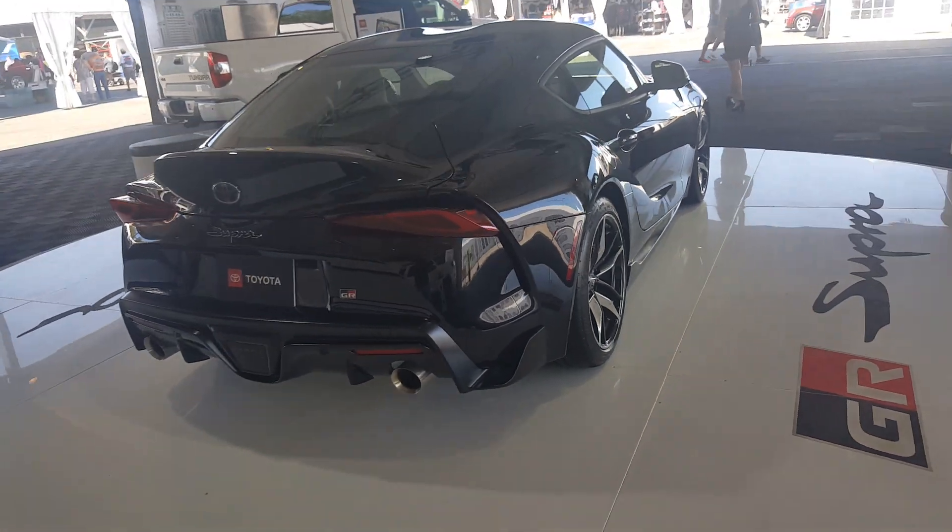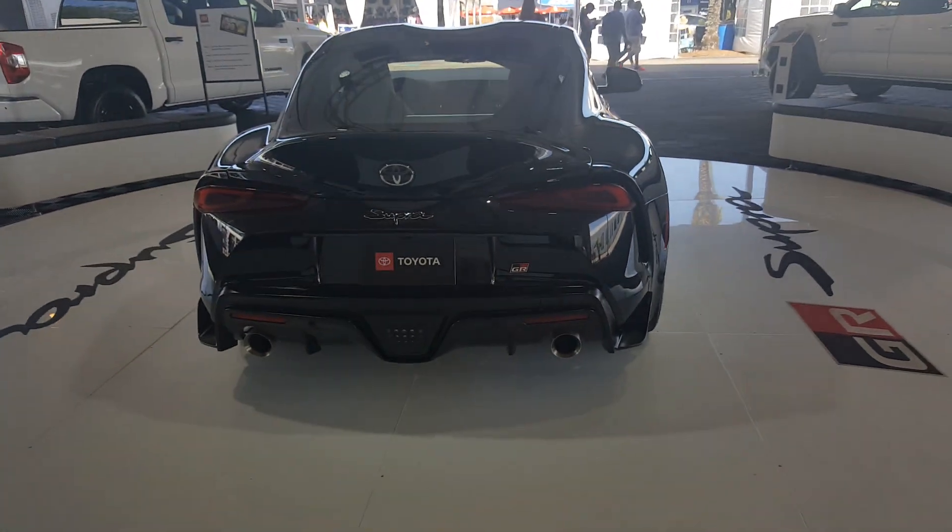Looks pretty cool in person, definitely a very small car, which is going to be a lot of fun for the driver.